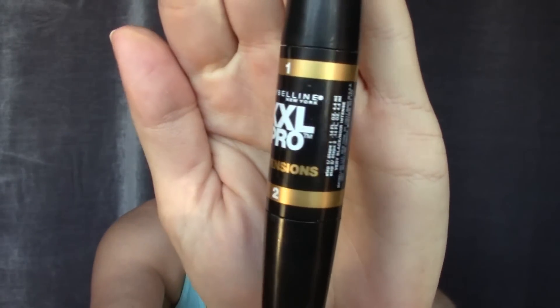The mascara I've gone back to this month is the Maybelline XXL Pro Extensions. I heard it's being discontinued, which makes me really sad because it does wonders for my lashes. It has a white end and a black end — it does take more coats than normal mascara but it really lengthens and separates. If you see any, I would definitely pick them up before they're all gone.